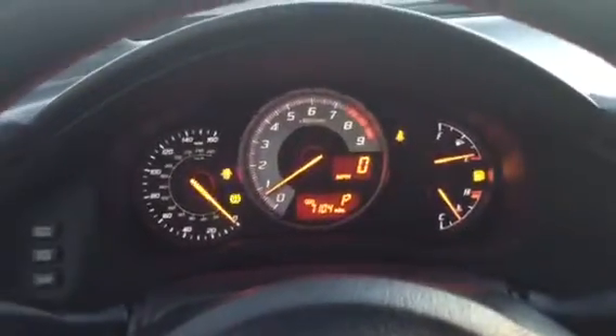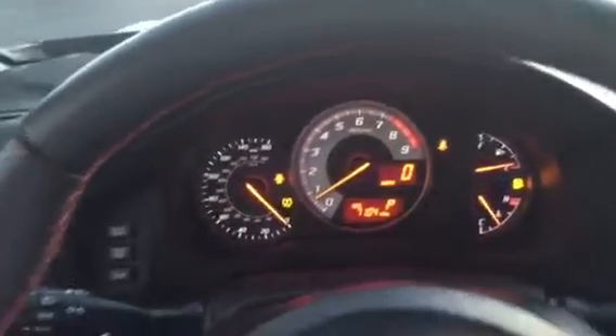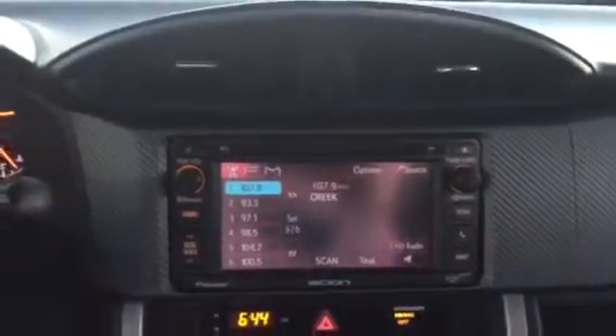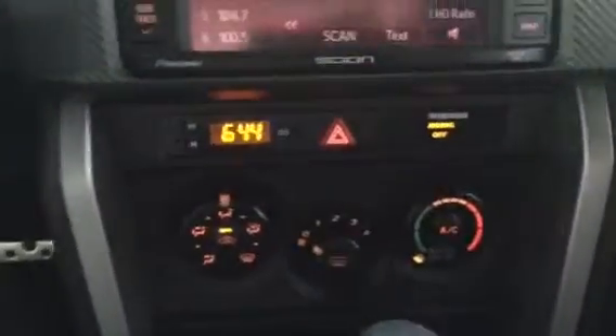You have the black interior with the red accent. It does have 7,100 miles on it as she sits. You have your trunk access button and your dimmer, automatic headlights, touchscreen radio, AM FM, CD player, MP3 capable, Bluetooth audio.